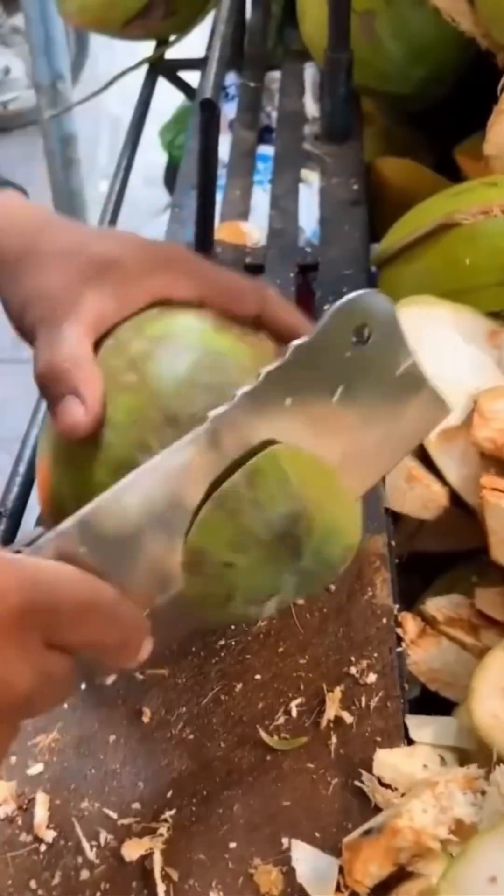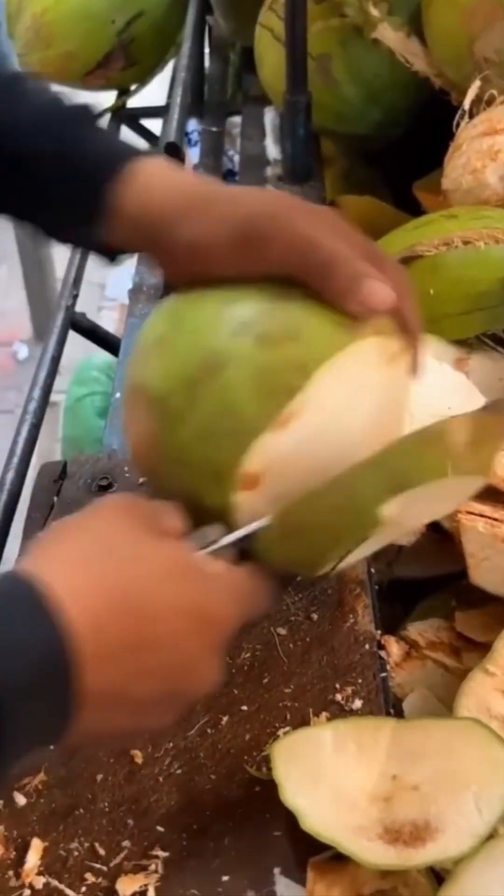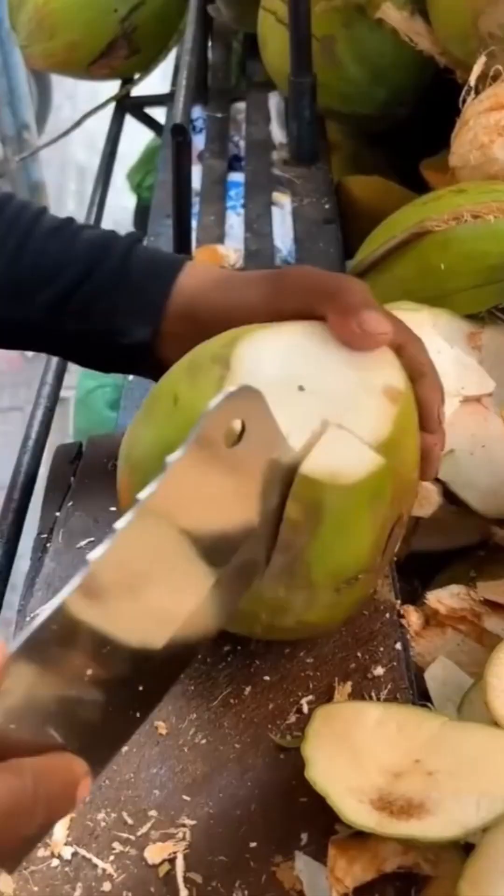Coconut cracking the old-fashioned way. There's something primal about watching a man break open nature's armored fruit.